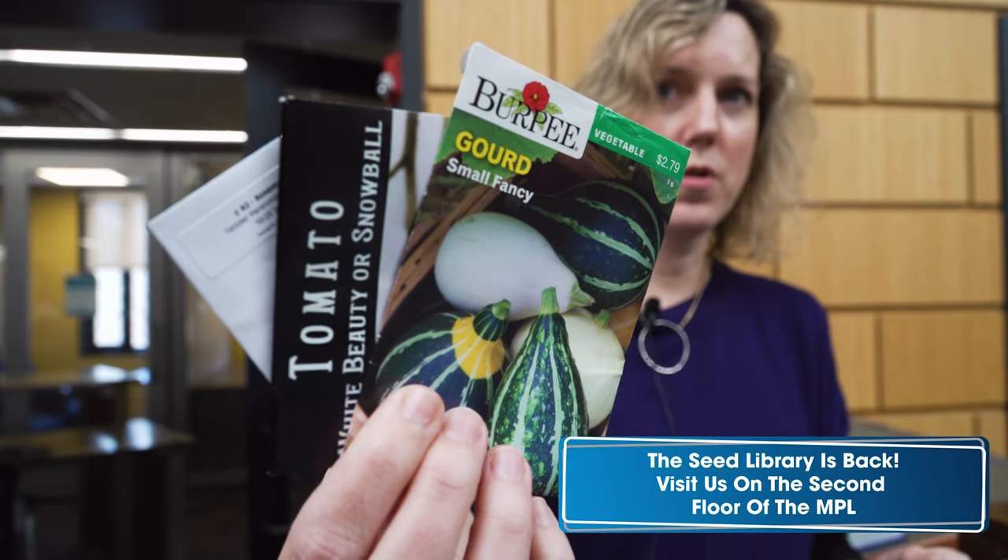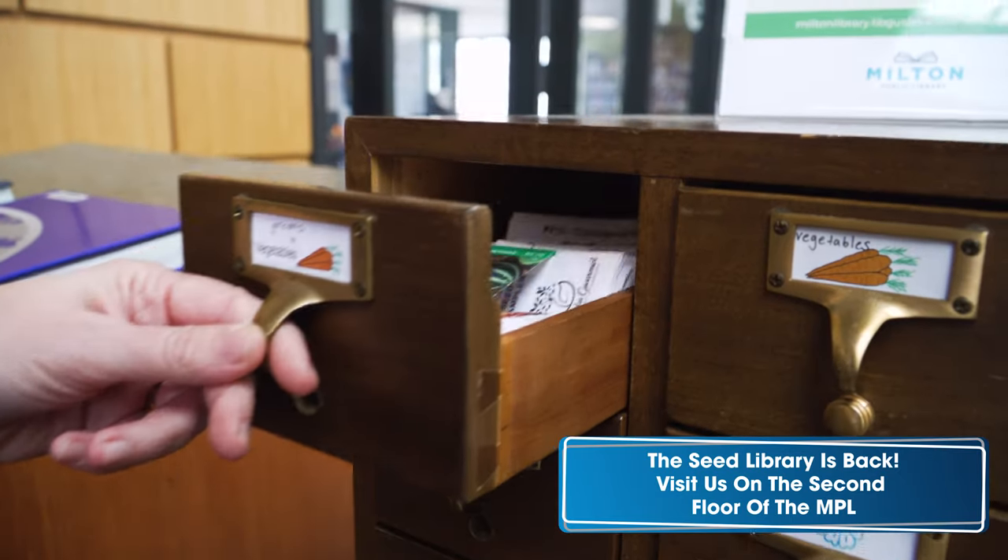Hi, I'm Regan Mulcahy, librarian at the Milton Public Library, to tell you that the seed library is back. We invite you to come into the library and select some seed packets to take home. Come on up to the second floor and you may pick up to five packets of seeds from our repurposed card catalog.